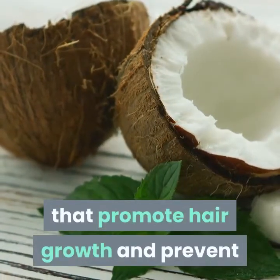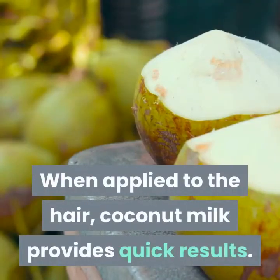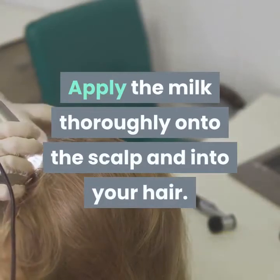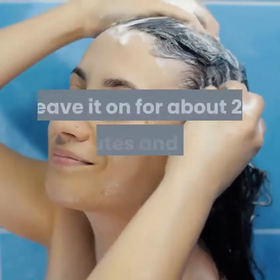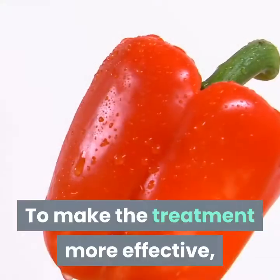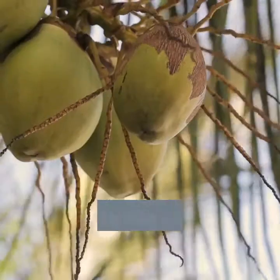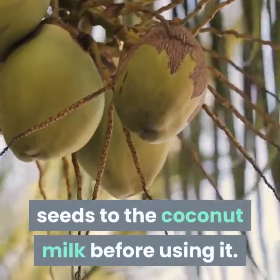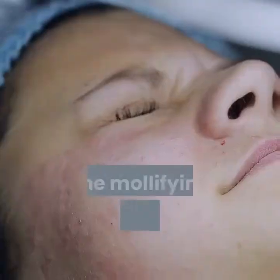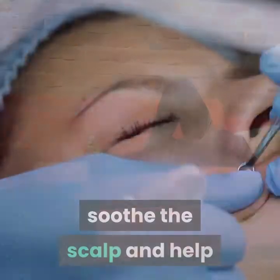Remedy 5: Coconut milk. Coconut milk is rich in protein and essential fats that promote hair growth and prevent hair loss. When applied to the hair, coconut milk provides quick results. Apply the milk thoroughly onto the scalp and into your hair, leave it on for about 20 minutes, and then shampoo your hair. To make the treatment more effective, you can mix black pepper and powdered fenugreek seeds into the coconut milk before using it.